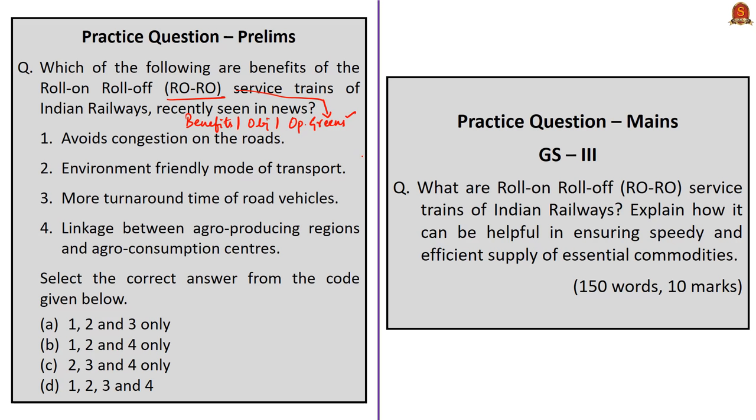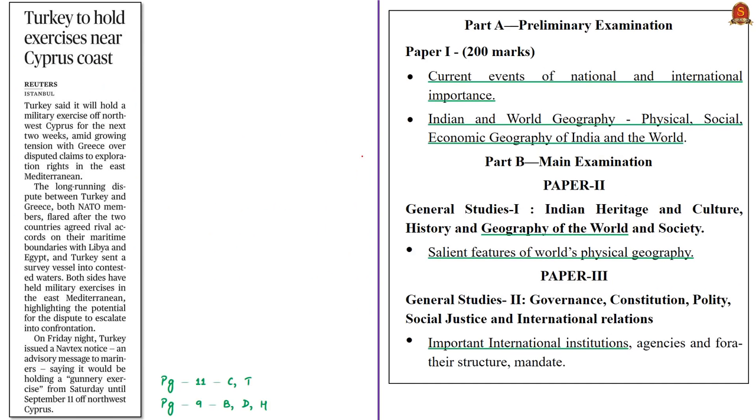Now let's move on to the next news article about the ongoing tussle between Turkey and Greece. Turkey will be conducting a military exercise in the Mediterranean Sea close to northwest Cyprus for the next two weeks. In today's discussion, let us concentrate on Turkey. We had previously discussed the geography of the Mediterranean Sea in our August 28th news analysis.